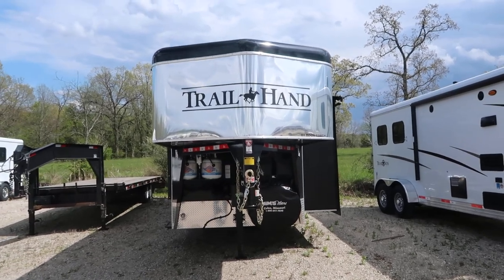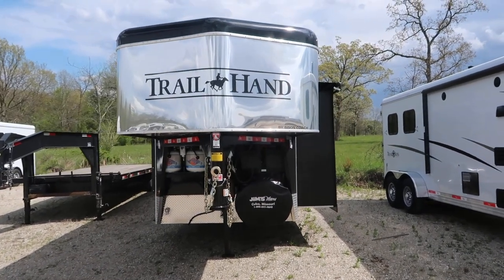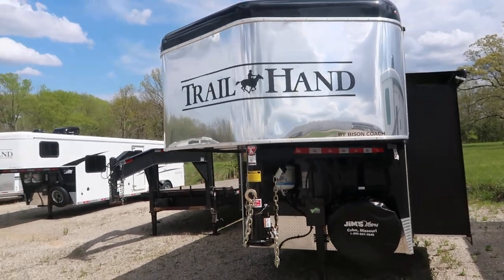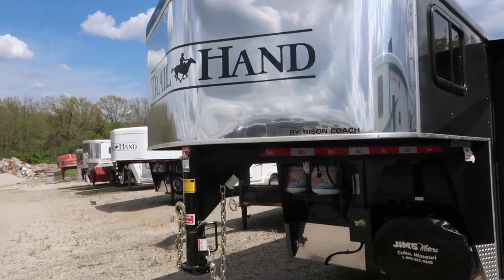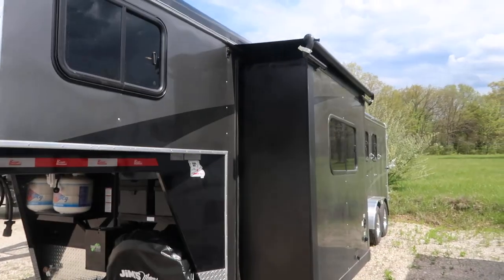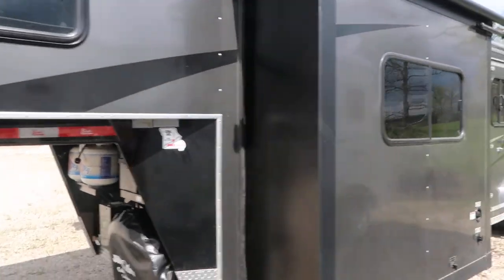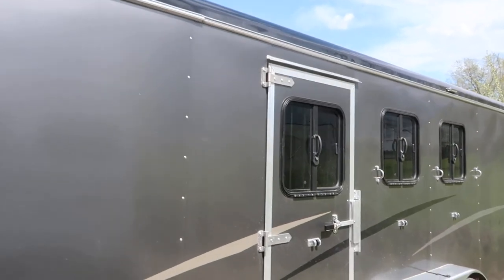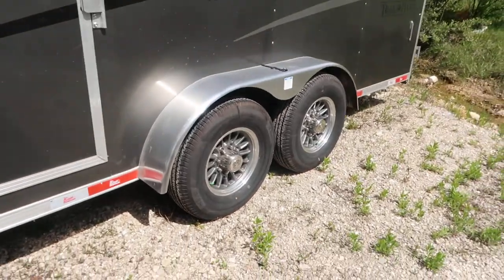Hello folks, it's Phil from Jim's Motors in Cuba, Missouri. What we're looking at here today is a new 2020 Bison Trail Hand. It's an 11-foot short wall with a slide, three horse, awning over the slide, drops on the head, aluminum wheels.